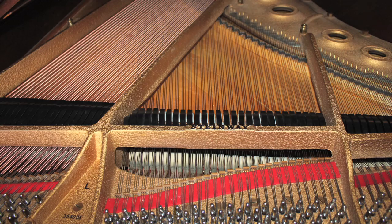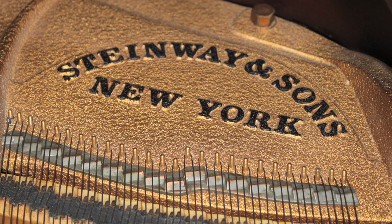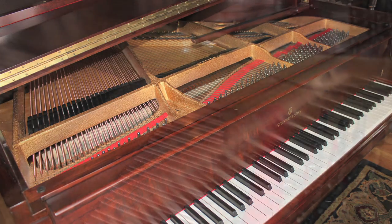You are listening to a Model L Steinway Grand, number 354024, made in 1959. The L is just under six feet, big enough to have the large piano sound without the large footprint.